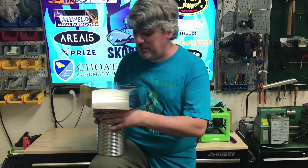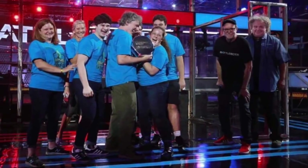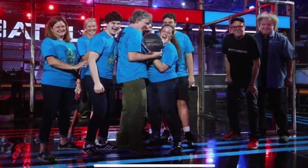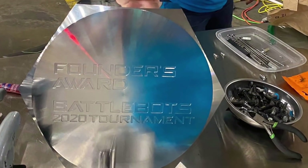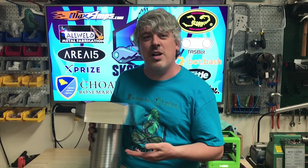Oh jeez, I almost threw my back out. This thing is 42 pounds. This is the giant bolt. Anna and the Scorpios team and I won this back in season five, and ever since we won this everyone's asking me the same question: does the giant nut fit on the giant bolt?